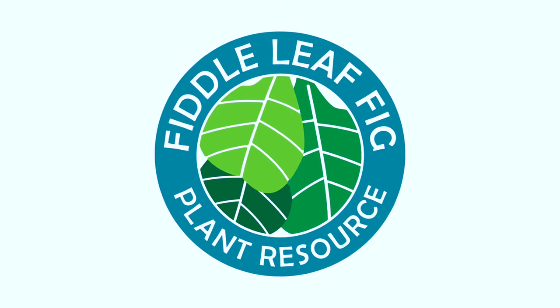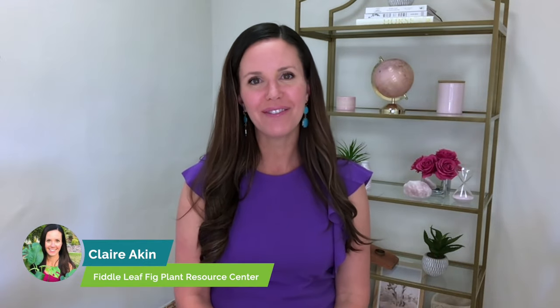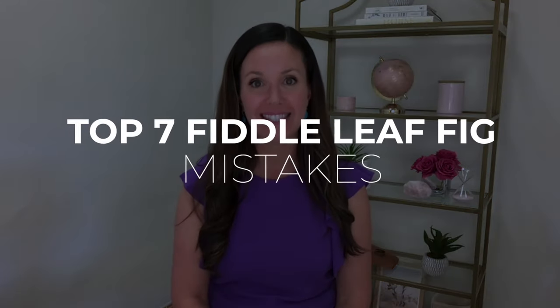Are you making some of the most common fiddle leaf fig mistakes that are killing your plant? Watch this video to find out. Hi, I'm Claire Aiken, the Fiddle Leaf Fig Girl, and today I want to talk about the most common fiddle leaf fig mistakes that I see. I'm going to go through this list in no particular order — just what came to mind as the most common mistakes.